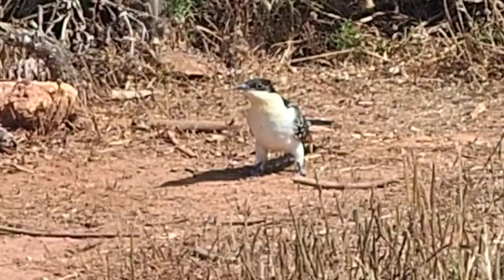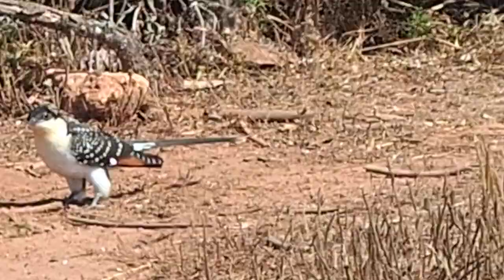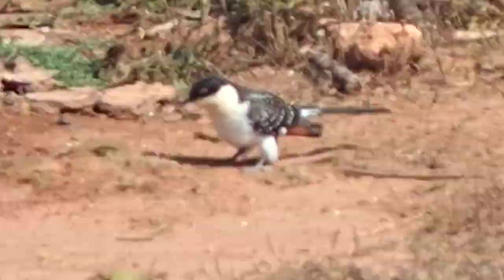A long-tailed cuckoo — I'm not sure what they're called — but what a lovely bird. Absolutely beautiful.